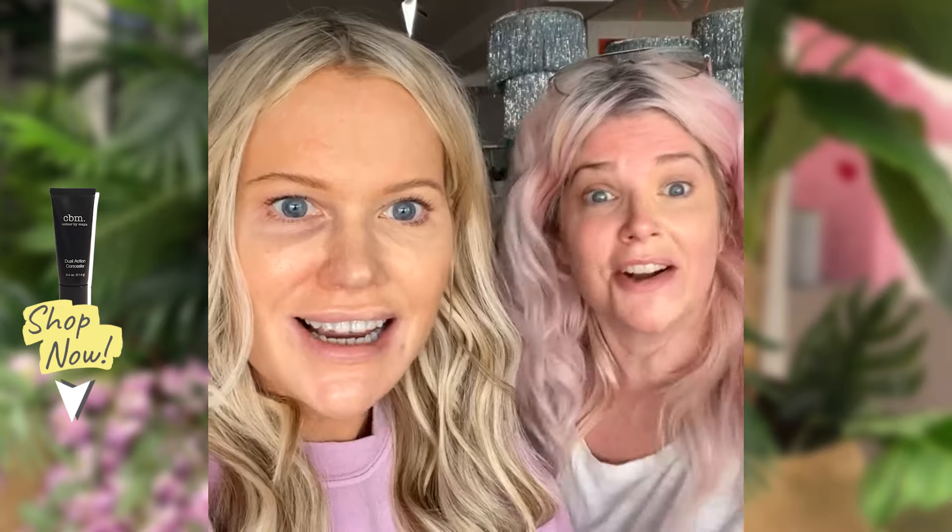Stay tuned because in a minute we're going to show you what we're doing today, why we're working on a Saturday - very exciting! This isn't blended at all, Katie - give it a blend. I'm going to put a little bit down the center of the nose. Can you see this? It's so good!